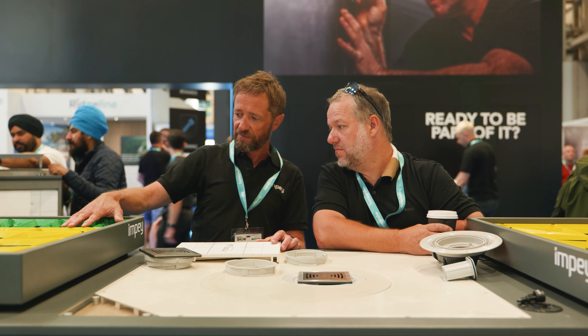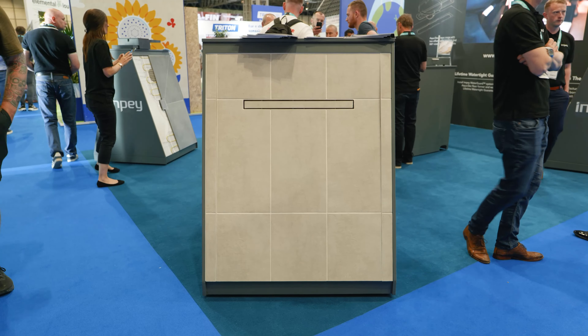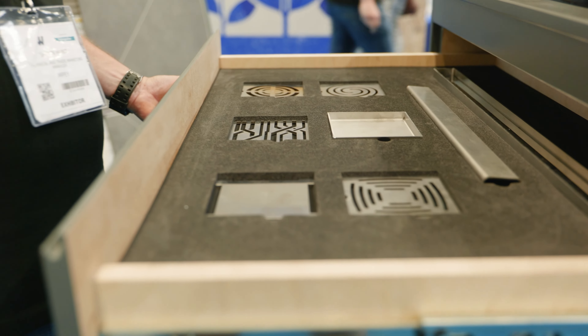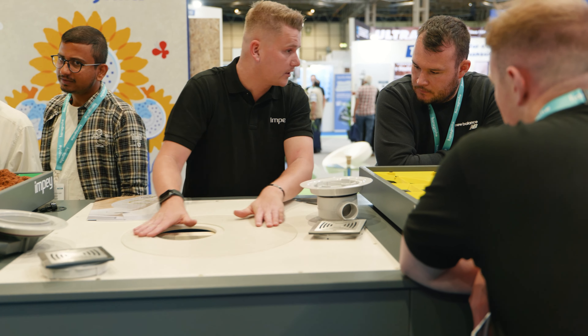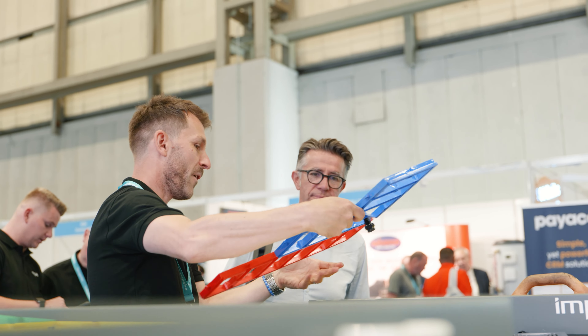The nice thing about coming to the Installer Show is that we don't necessarily have to show the product as the finished article, the aspirational image. It shows the variety and the depth of our range — the way that you can have drains on the wall, drains on the width and the length, the linears to the central drains, the amount of sizes that we have, the diversity in colour, the adaptation in the way that we can adjust the tiling to make life easier for them.